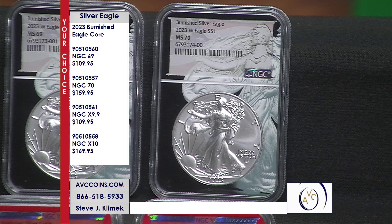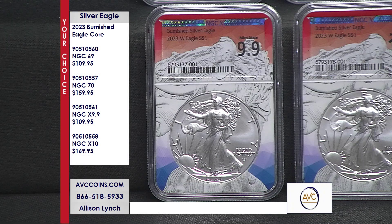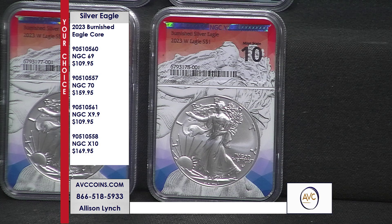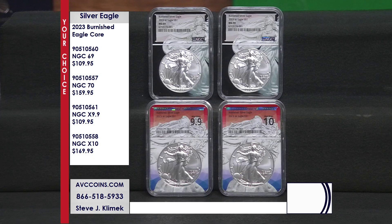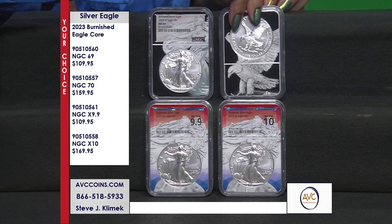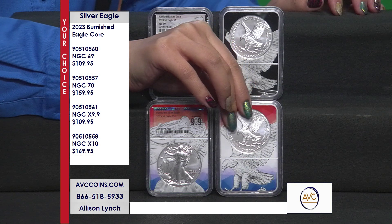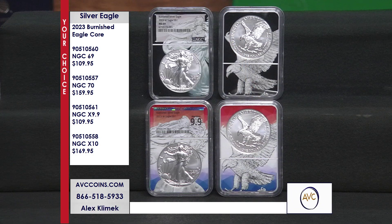The NGC MS-69 is item number 90510560. The NGC MS-70 is item number 90510557. The NGC X near perfect 9.9 and the perfect 10 in NGC X grade is item number 90510558.